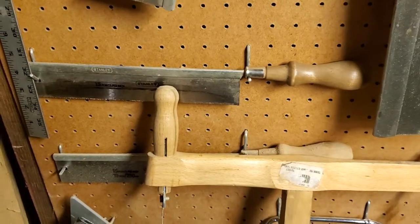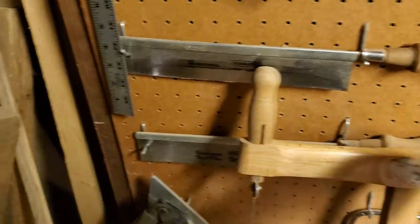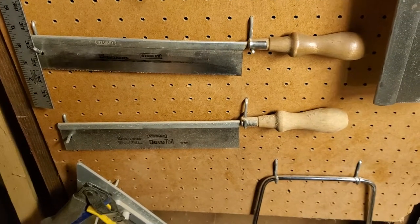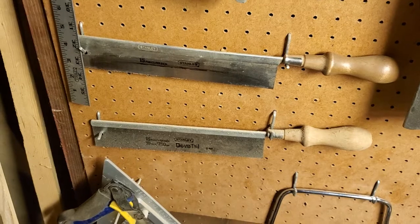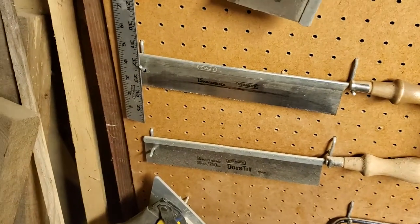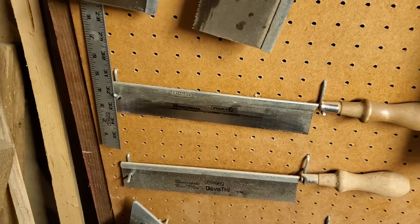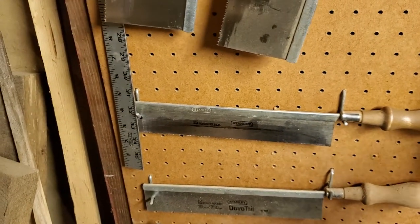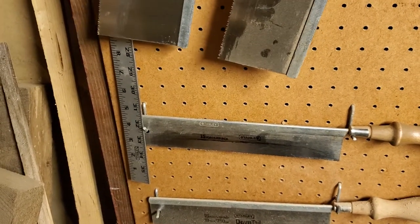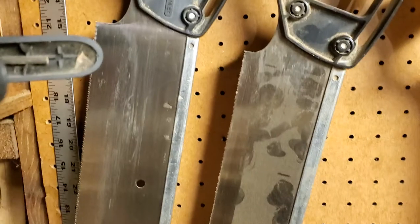I actually have two dovetail saws. This is the one I use, and that's my spare. Stanley doesn't make dovetail saws anymore, so when I saw that I bought a second one so I'd always have one available and wouldn't have to spend a hundred to two hundred dollars on a brand new one when this wears out. It's filed rip tooth. I feel no real need to have one filed crosscut because I'm either sawing the waste out with a coping saw or chopping it with a chisel.